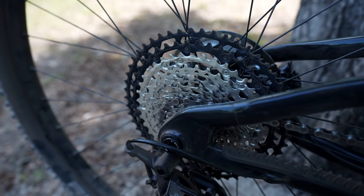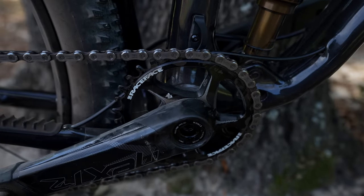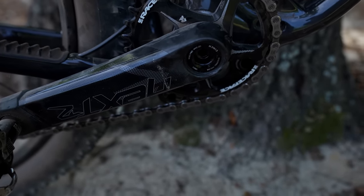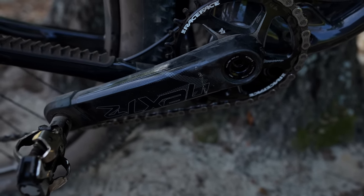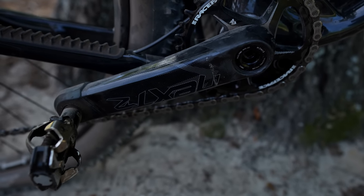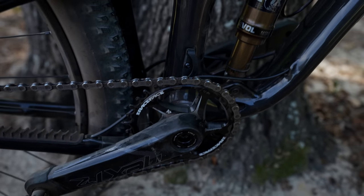For gearing you've got a Shimano 10-51 12-speed cassette with an XT derailleur with a clutch. In the front you've got a 32 tooth chainring on a Race Face carbon crankset — really nice cranks. The crank arms are 175mm, which is another reason I'm glad I went with the 120 fork, because 175mm crank arms versus 170s give you more opportunity for pedal strike.